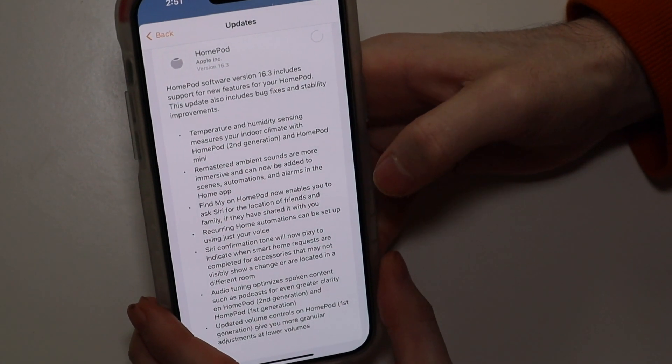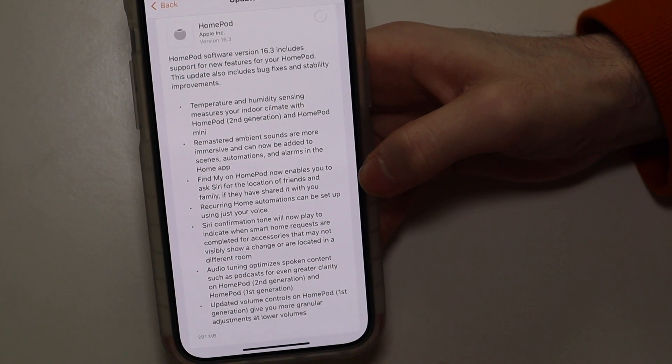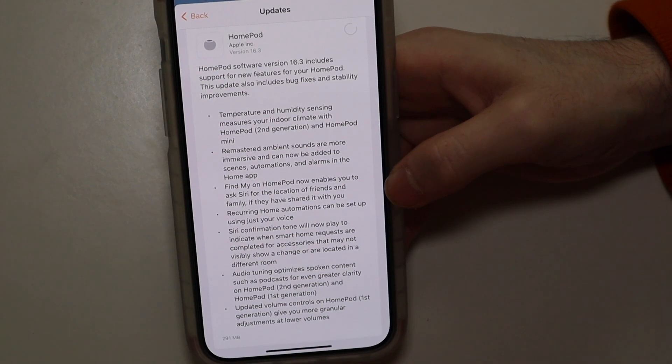So better sounds on that kind of stuff. Find My is now on the HomePod, so anybody that is sharing a location with you, you can now use your HomePod to find people.